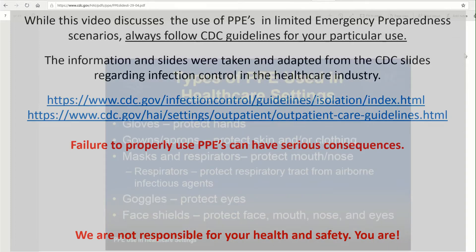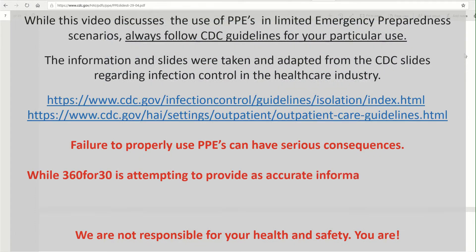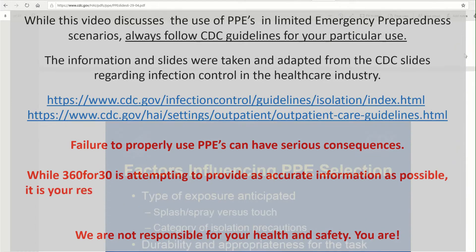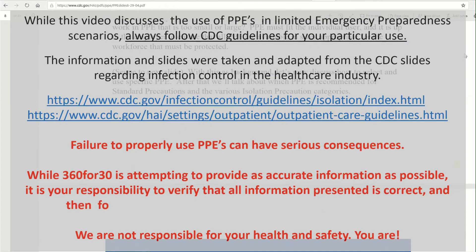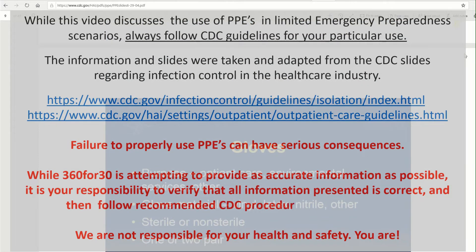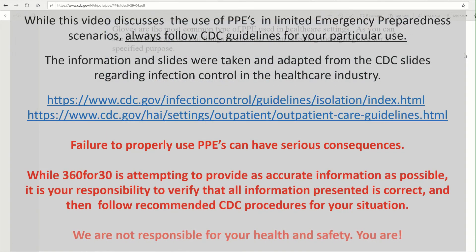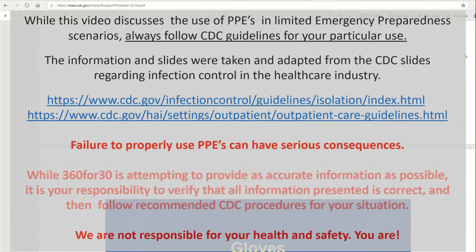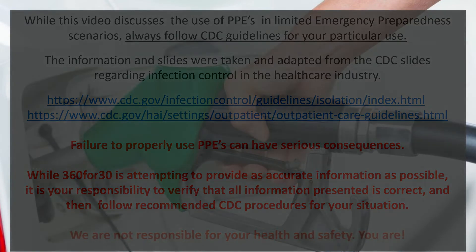This is very important: not only do you need to use PPEs correctly, you need to follow proper procedures when removing them in order to protect yourself and your safe areas from contamination. Remember, anything that enters your safe area from the outside needs to be sanitized.